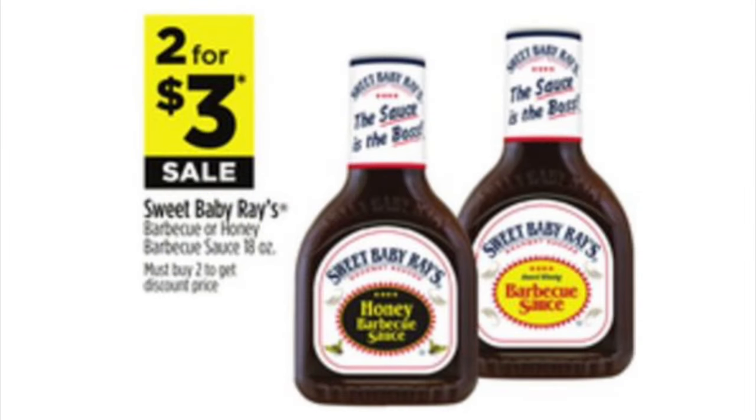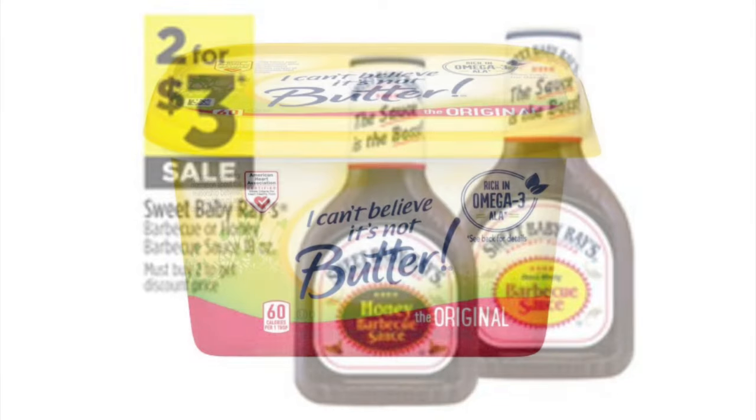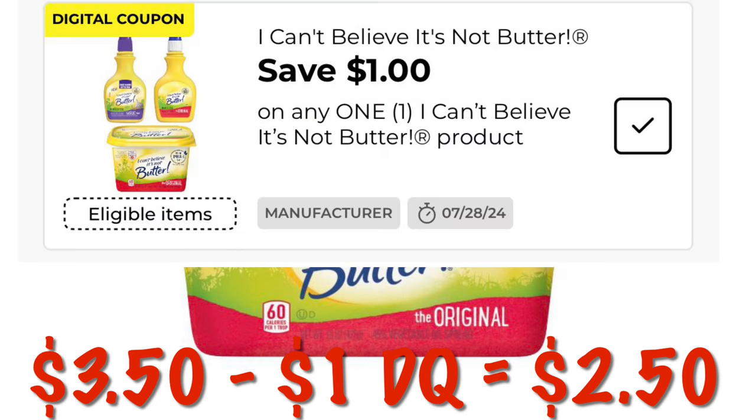Sweet Baby Ray's barbecue sauce is two for $3 this week. We can get I Can't Believe It's Not Butter — it's on sale at $3.50 this week, and after the $1 digital we're going to pay $2.50.